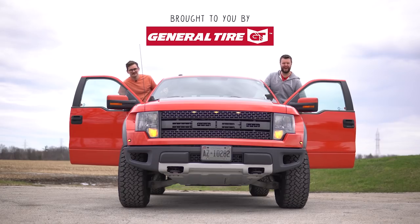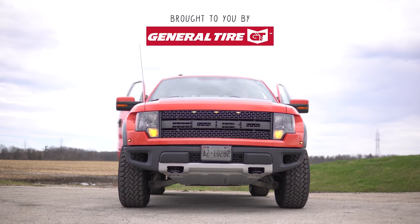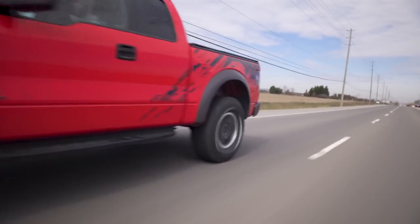I'm Jacob. I'm Yuri. And we're going for my Raptor — a 2010 Ford Raptor. Jacob's dream car.